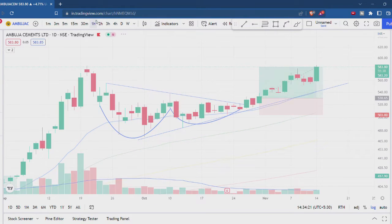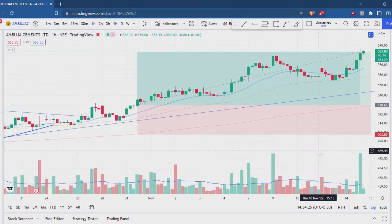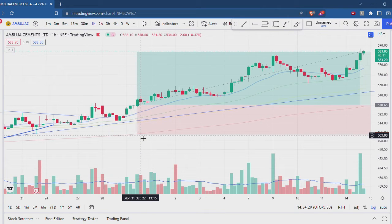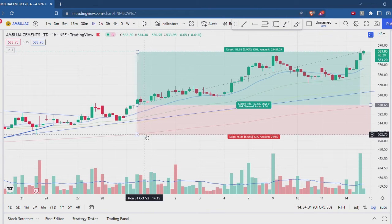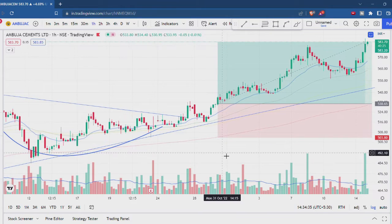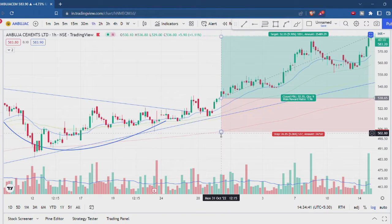If you look at the hourly chart, the stop loss was at the 200 moving average, which is just below. The exponential moving average is also just below my stop loss. I went back to this point — it is also a hammer type candle, which is also a stock support signal. If you look at the stock, I will exit at my stop loss level.